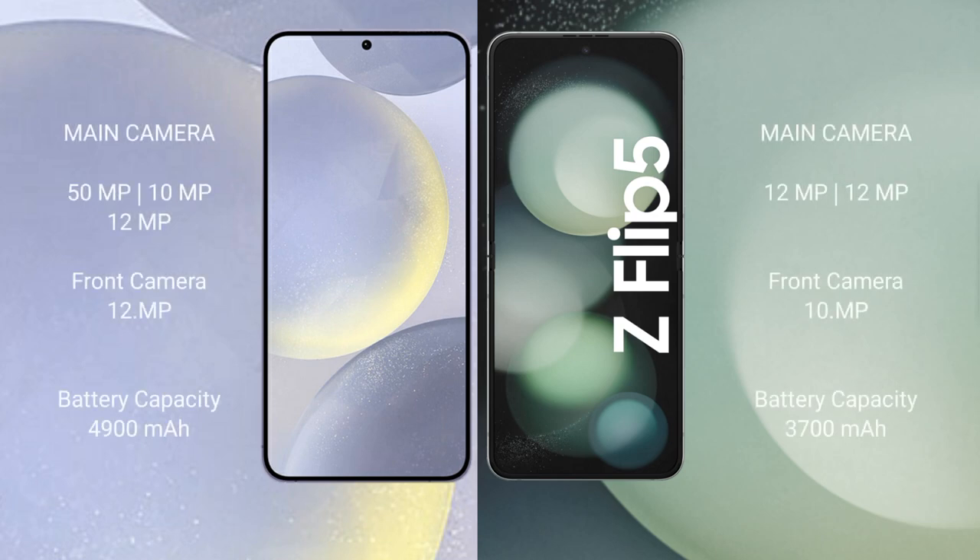The Samsung Galaxy S24 Plus features a triple camera setup: 50MP plus 10MP plus 12MP, with a 12MP front camera. It has a 4900mAh battery with 45-watt fast charging support. The Samsung Galaxy Z Flip 5 has a 3700mAh battery.